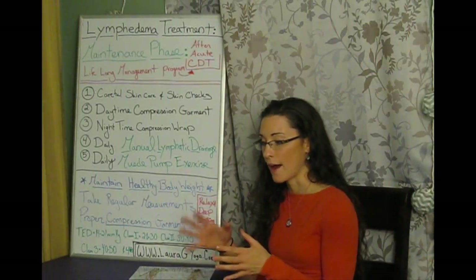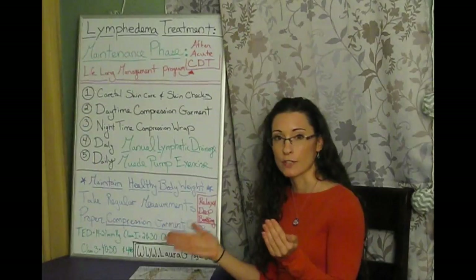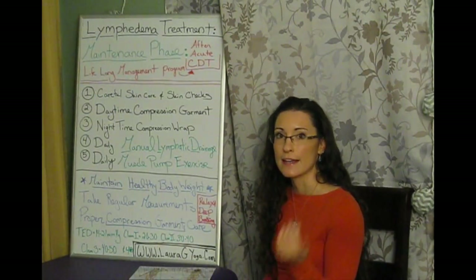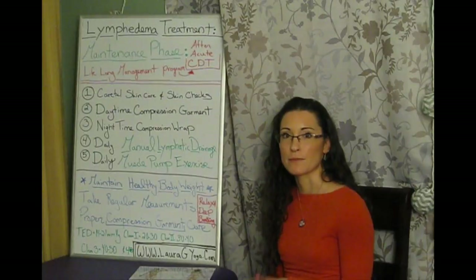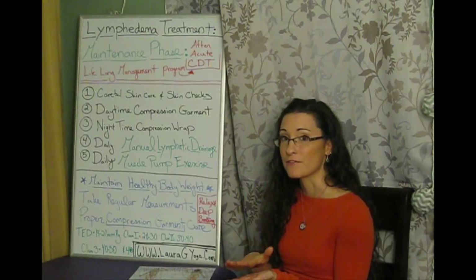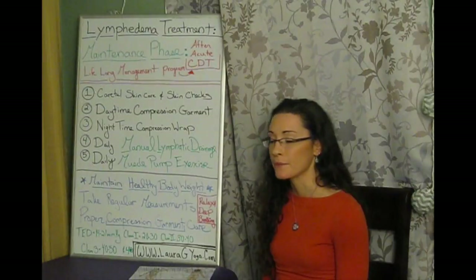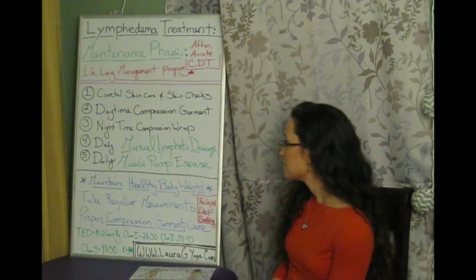This differs depending on whether you have pure lymphedema or venous-related edema, which we treat in similar ways. With a venous component, since you respond better to gravity, elevating your legs at night may be enough to control swelling. But with lymphedema, it doesn't matter — any position you're in, fluid is still accumulating because the lymphatic system isn't working. Don't think that elevating your legs lets you skip compression.